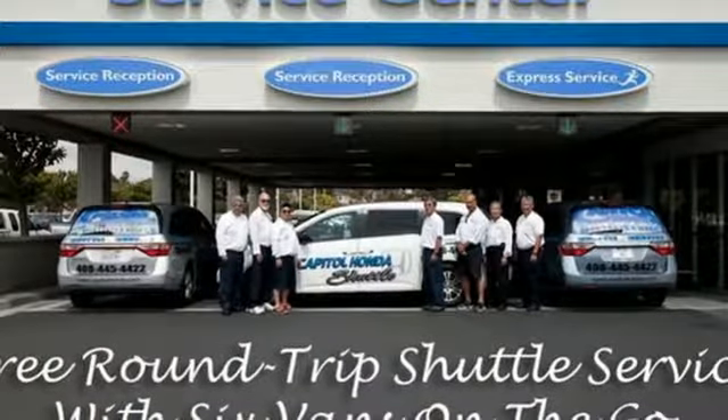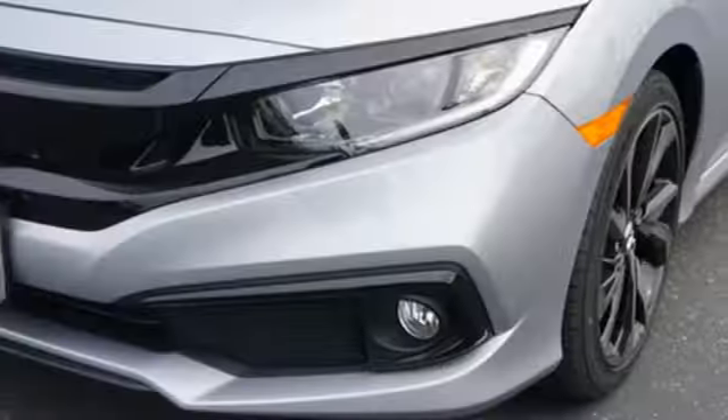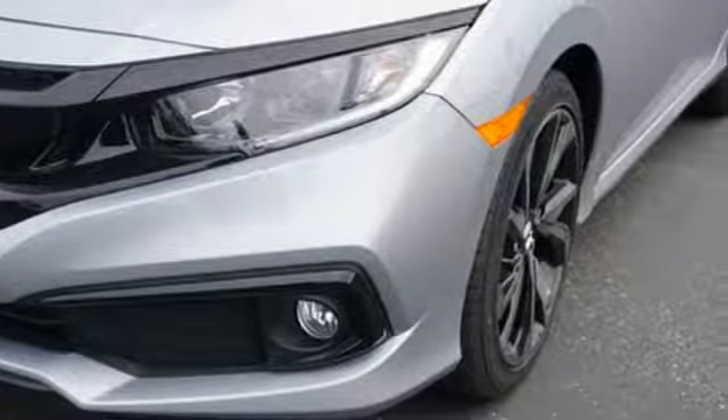so longevity comes standard. Someone's going to drive this fantastic vehicle off the lot. Should be you. Test drive it today.